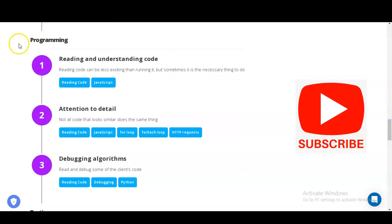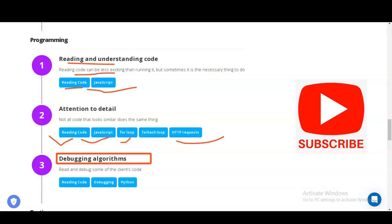The next module is Programming, where you will learn reading and understanding various types of code. Reading code can be less exciting than running it, but it is sometimes necessary. You will use JavaScript and pay attention to details, since similar-looking code doesn't always do the same thing. You will increase your knowledge of JavaScript for loops, for-each loops, and HTTP requests. You will also learn debugging algorithms using Python.